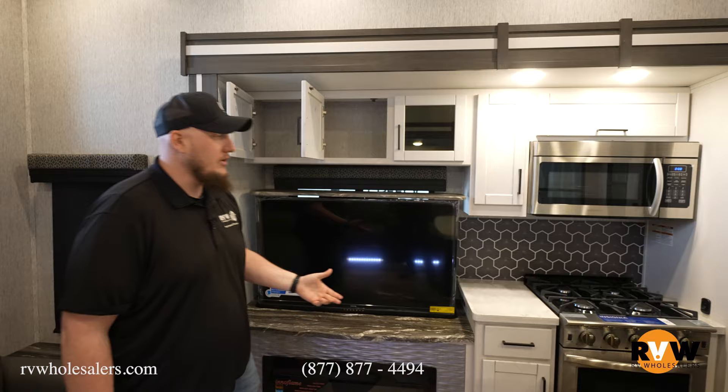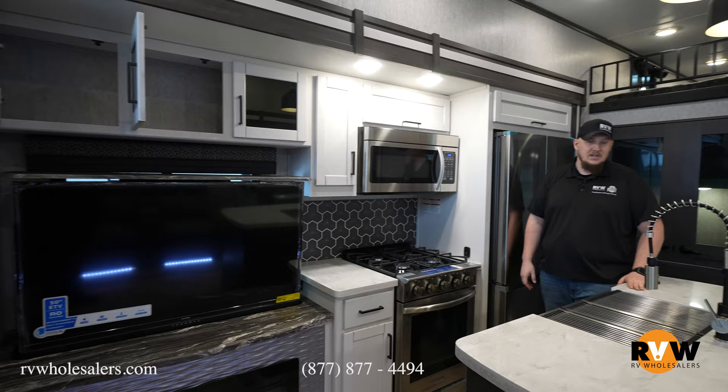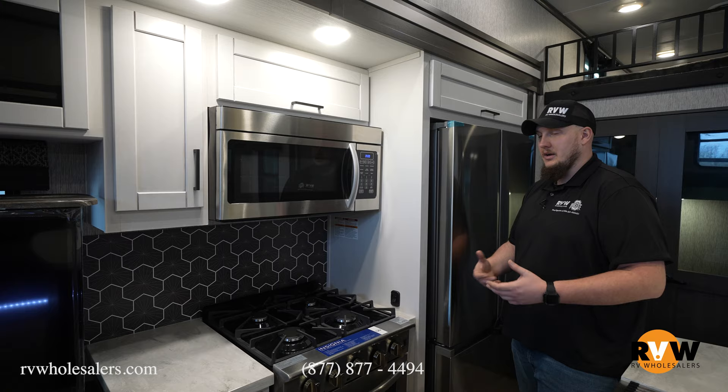Awesome black glass cabinetry directly above for all your DVD players or anything like that. In the kitchen directly beside there with your solid surface countertops, you can use that for canned goods or anything like that. Lots of counter space with the solid surface countertops, so if you accidentally nick it with a knife, it's not supposed to leave any gouges.